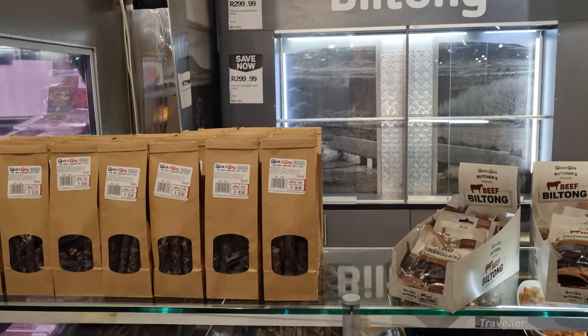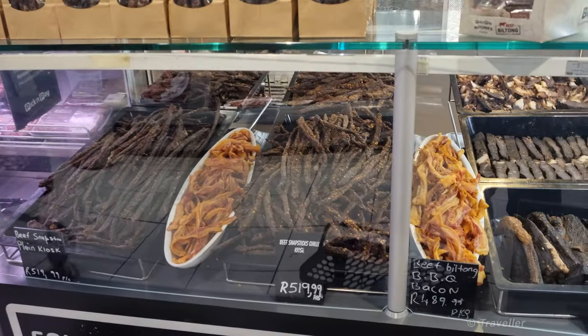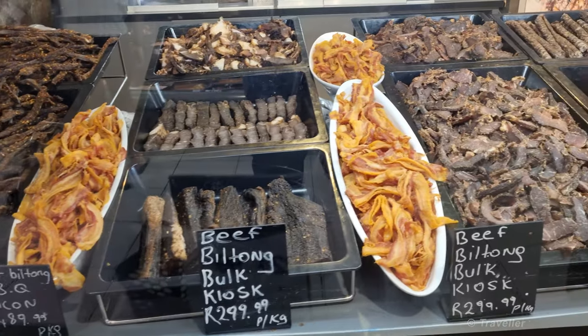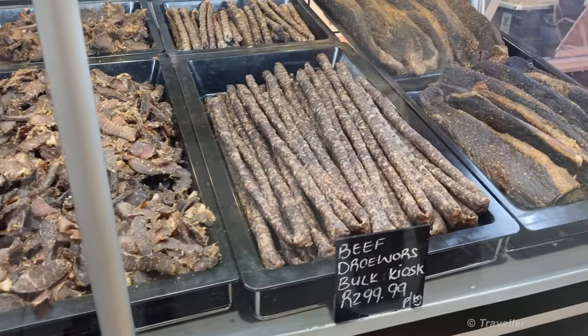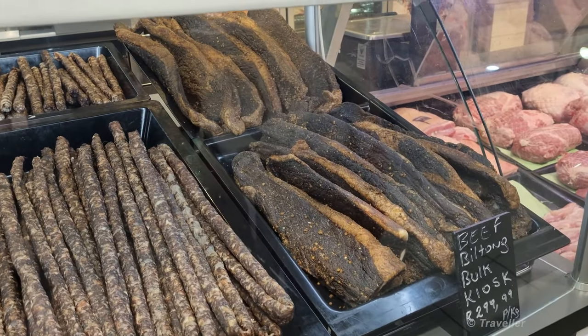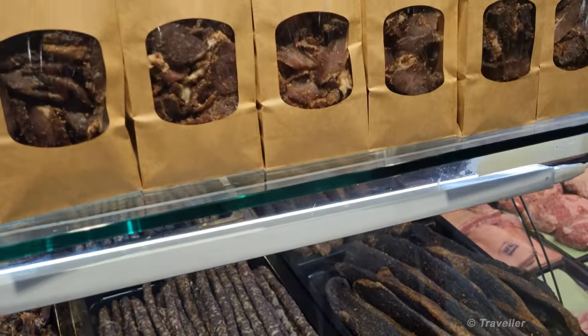I just made it to the biltong desk. Look at all these biltongs. For the American viewers, biltong is beef jerky, South African style. I'm not sure who came up with it first, but it's a very old tradition here in South Africa — hung salted meat with spices. Delicious!